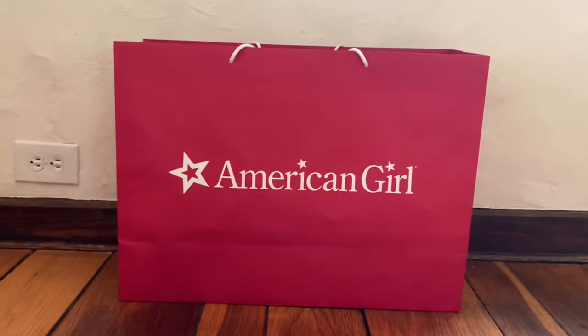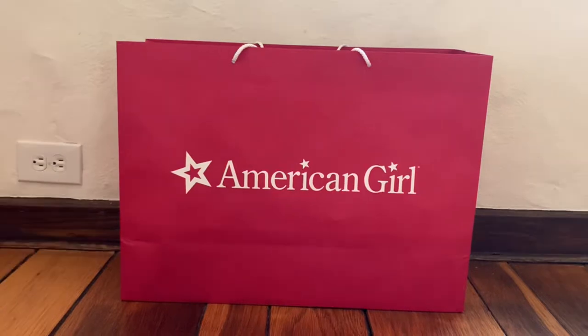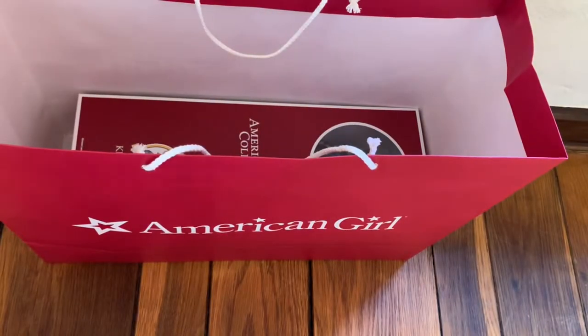Hey guys, it's Sophie back to my channel. So today I actually went to the American Girl store — I just got back about an hour or so ago — and I got a doll. At the end of this video I'm going to show you photos of everything there. So yeah, let's get the doll opened!